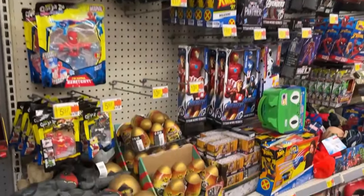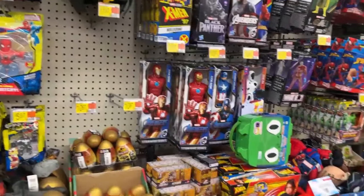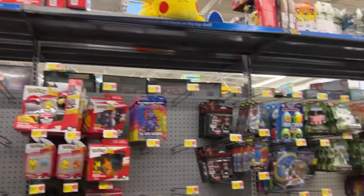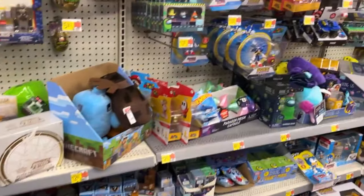X-Men '97 - oh, the Marvel Legends X-Men '97 figures. Somebody let me know - are they Target exclusive? I think Gambit is definitely Target exclusive. It seems like Target is the only place they're showing up currently.